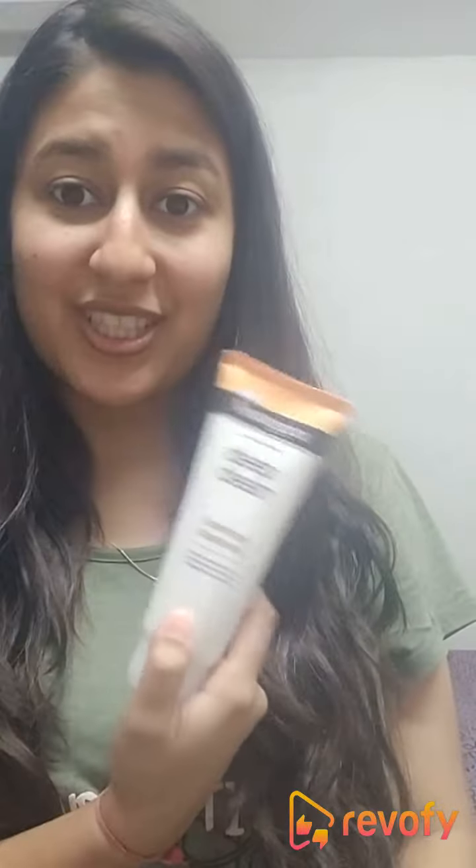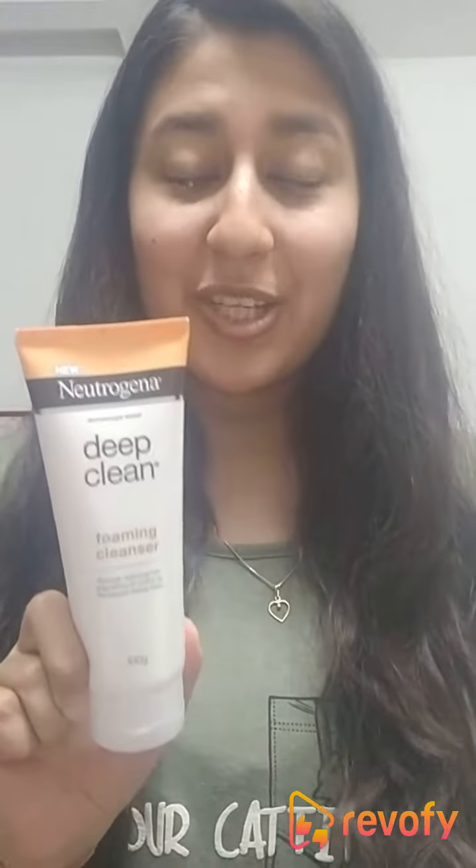This face wash comes into the picture — it is like a saviour to us. I use this in the morning as well as at night. At night when you use this, it has many benefits because this is a deep cleaning formula. It cleanses out your pores thoroughly, so you get amazing deep cleaning done to your face at night. You don't want to take the whole day's dirt to bed, right?